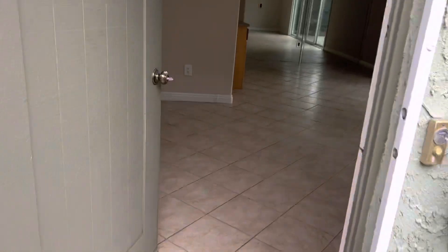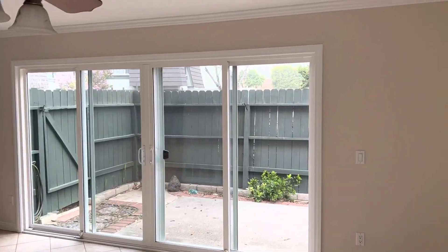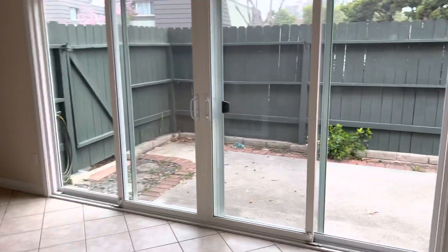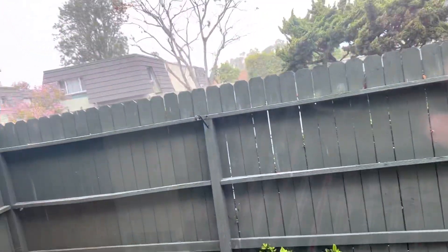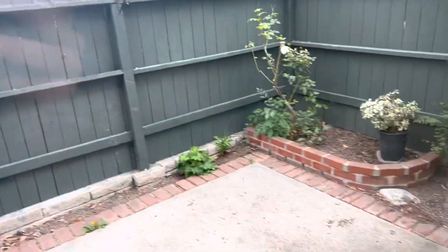Inside you have some tile. There's a little enclosed backyard. The fence looks a little suspect — looks like it's leaning, but maybe it's secure. Probably needs a little attention. It's a decent amount of backyard space.